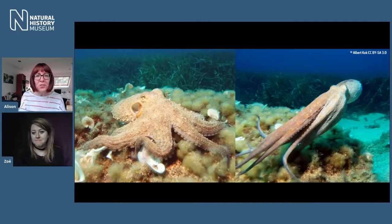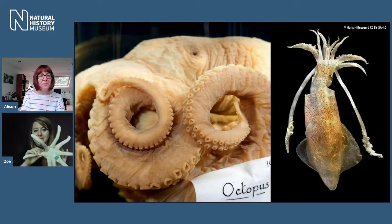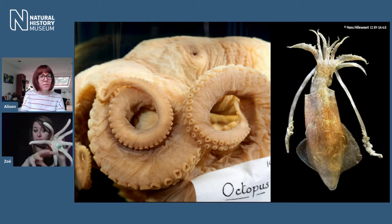We had a great question: do all cephalopods have eight tentacles? Let's stick to octopuses — if you take one thing away from this, octopuses have no tentacles. They have eight arms. The difference between an arm and a tentacle: an arm has suckers all the way from the tip to the arm crown; a tentacle only has suckers at the end, with the middle part smooth.